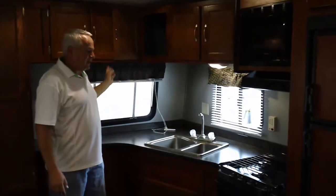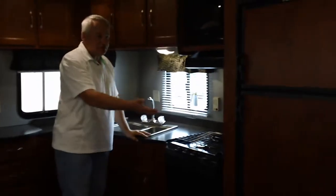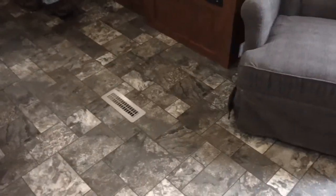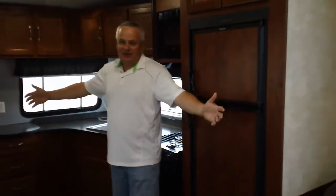The microwave is standard, and the oven is standard. You have the double-door refrigerator with the freezer on top and the refrigerator below it. In-floor ducted heat, and your air conditioner ducts through the ceiling. You have the standard chair that comes with the trailer. The real benefit of this trailer is that by stacking those bedrooms on top of each other in the back, it opens up all this living space here.